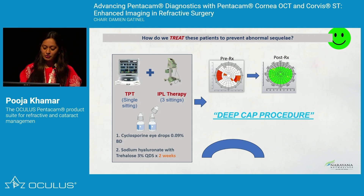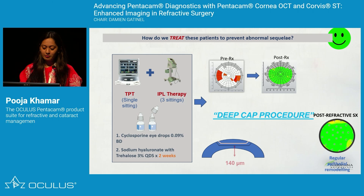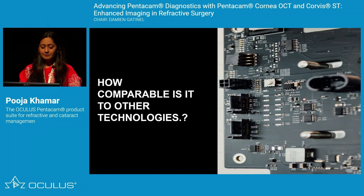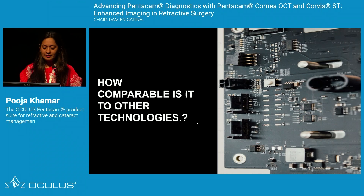After pre-treatment, you can choose the right procedure — probably go ahead with a lenticular extraction procedure with a deeper cap. Post-surgery, the epithelium remodels nicely. Adding epithelial mapping in your practice doesn't mean not doing surgery; it tells us which is the right patient, the right time, and the right procedure. Understanding epithelial thickness patterns and the dynamics of epithelial remodeling is becoming an essential skill for every refractive surgeon.